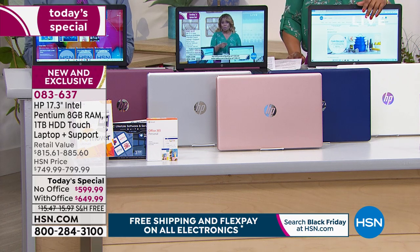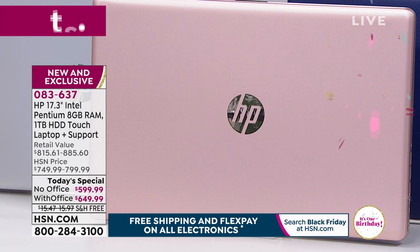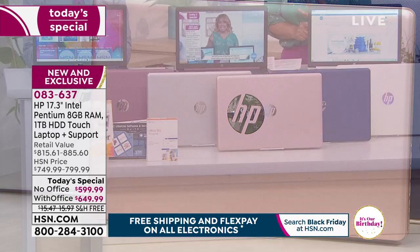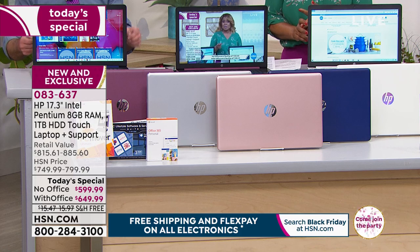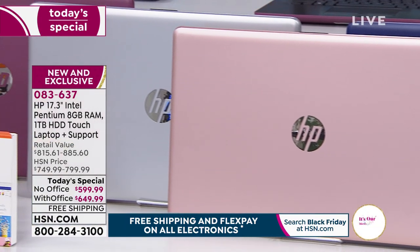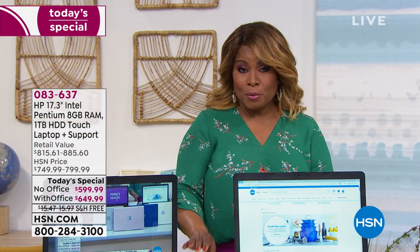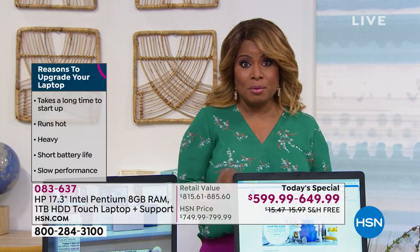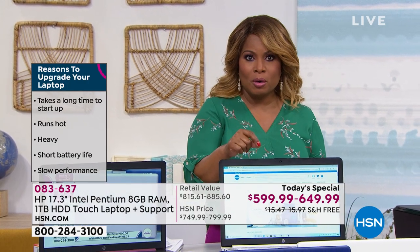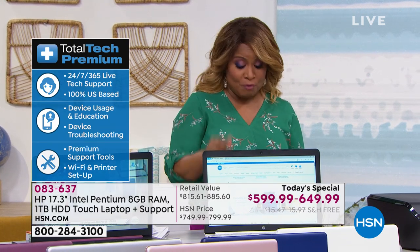The other color you can't find anywhere else is the rose gold — it's a metallic rose gold but very soft, elegant, and gorgeous. The rose gold is also an exclusive. The other choices are berry, a beautiful blue, and natural silver. You choose the color you love, then decide whether you'd like it with or without Office. Everybody gets free shipping and handling, 30 days, and three years of tech support. That value is about $119 — so $120 worth of full three-year tech support comes along with this.